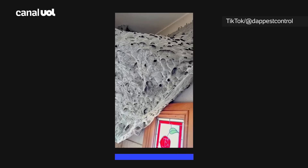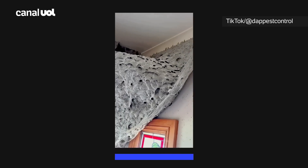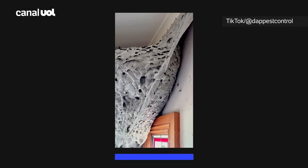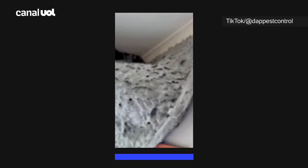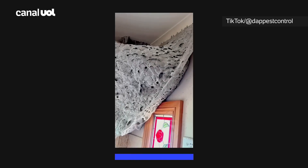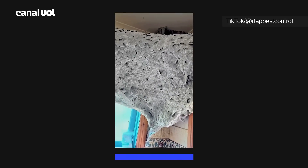Wasps construct their nests with organic matter. First they construct the inner layers of comb to hold their larvae. Then they build the outer layer, known as the envelope. They build it with a mixture of saliva and wood fibres, creating holes for entry and exit points and for ventilation.